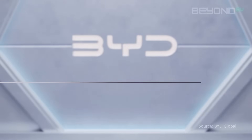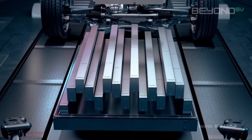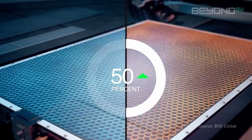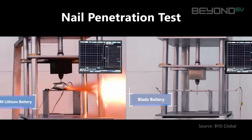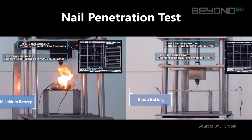The Blade Battery is BYD's proprietary lithium-ion phosphate battery technology, introduced in 2020. When it comes to safety, the Blade Battery sets a new standard for EV battery safety. In nail penetration tests, where a nail is driven through the battery to simulate severe damage, the BYD Blade Battery didn't catch fire or explode — in fact, it barely even got hot.